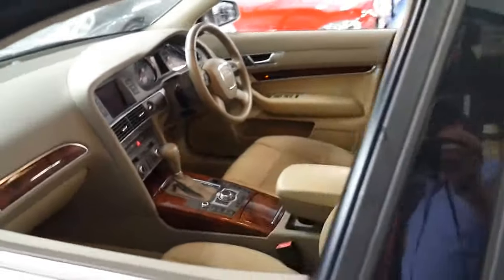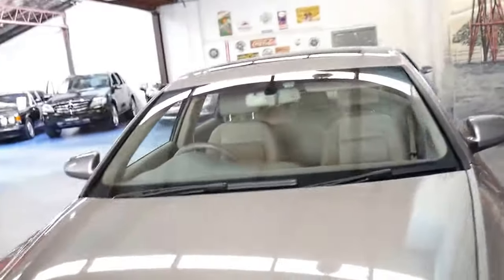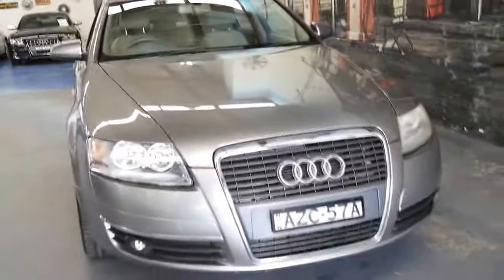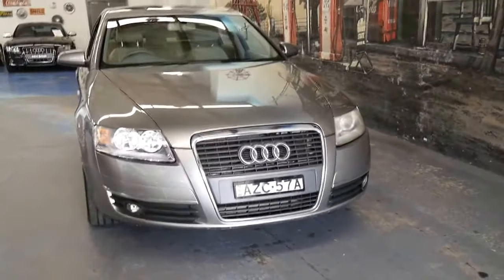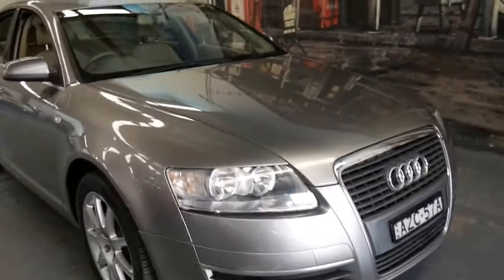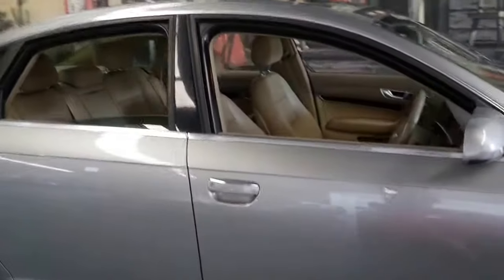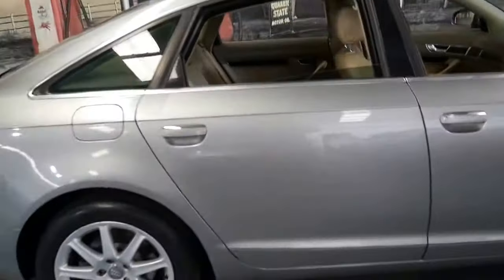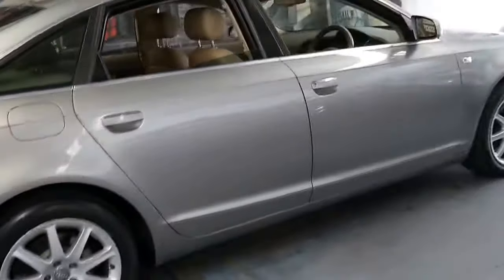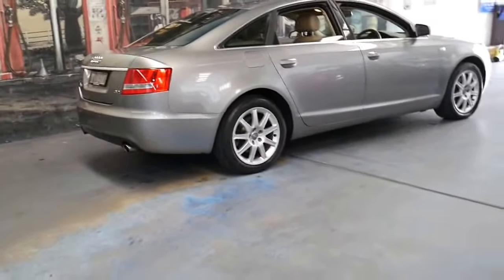We haven't had an A6 for a while because we're pretty fussy with what we're buying, but with two keys, such a good logbook service history, and a nice colour combination, we've been absolutely more than happy with it. We offer in-house finance and we're only 15 to 20 minutes from Sydney Airport. We'd be more than happy to answer any questions you might have — you can speak to myself, I'm Phil, or Richard.